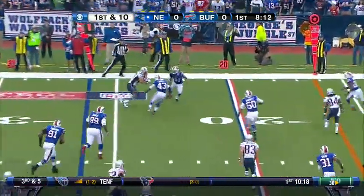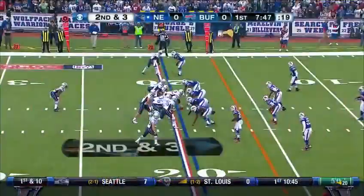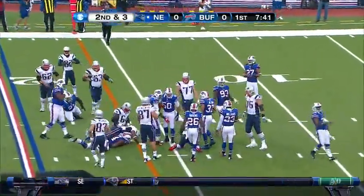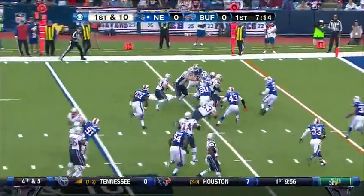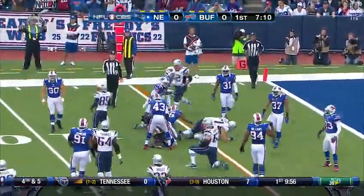Brady to the far side of the field, spinning inside the 20-yard line. This is Ridley, to the 15 and a first down. Quick pass to Welker — Welker inside the ten, to about the six and a half.